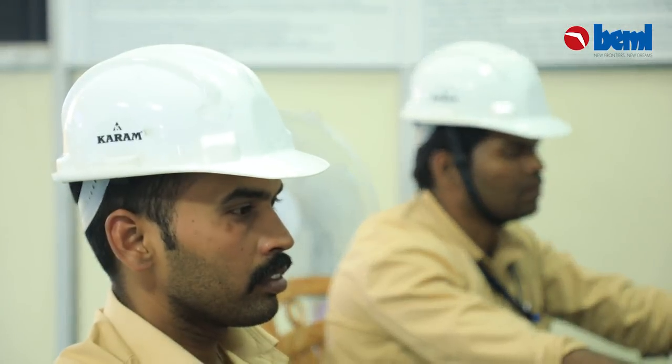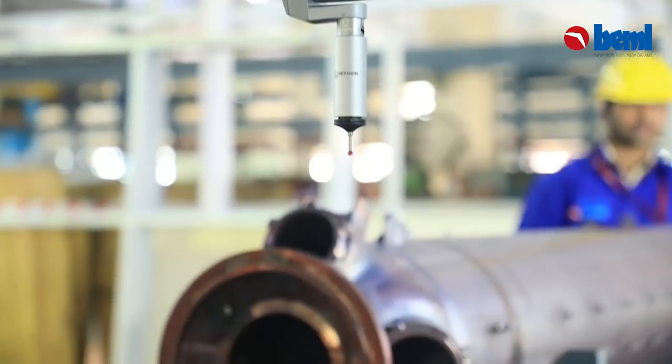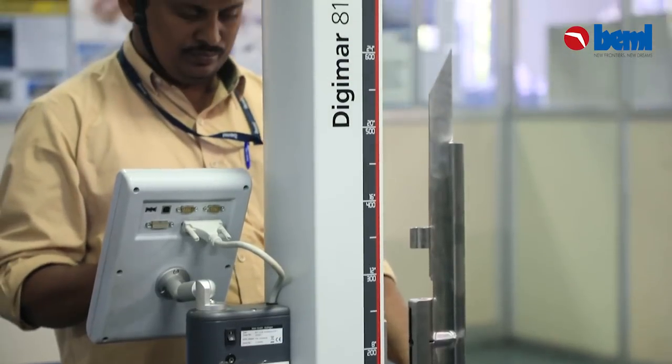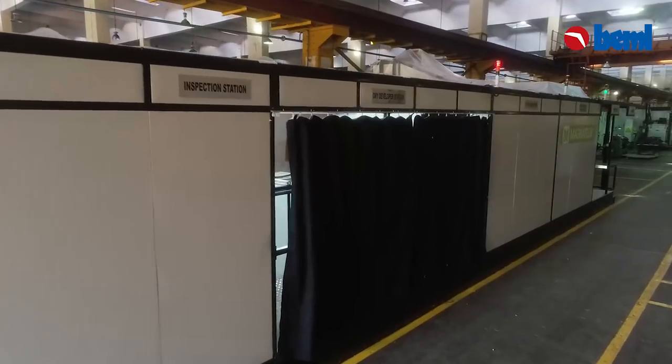BEML also has the facility for proof pressure testing with a data acquisition system for microstream measurement. The division boasts NABL accredited metrology testing and inspection facilities, and certified NDT services such as radiography, fluorescent penetrant test system, UT, and MPI systems.